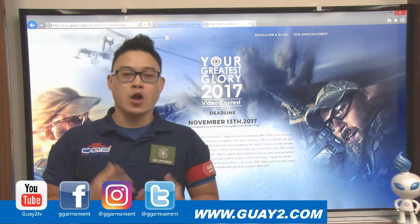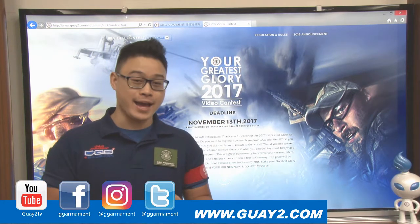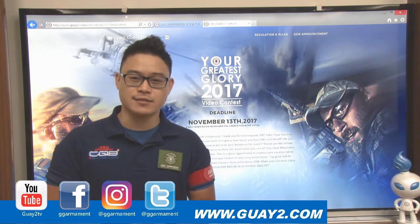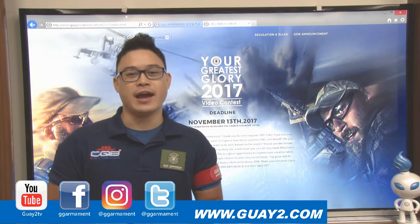Thank you for watching. Remember to follow us on Facebook, YouTube and Instagram, and join our video contest. The winner will also be invited to Iowa 2018 in Germany. Again, it was Anthony and I'll see you next time.